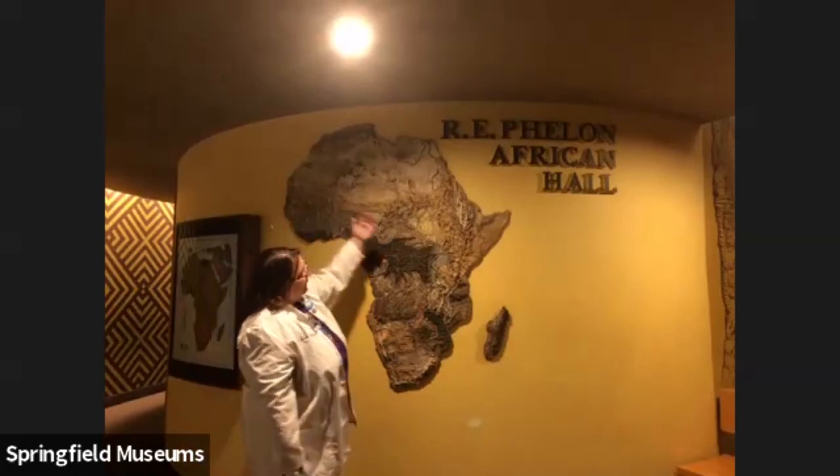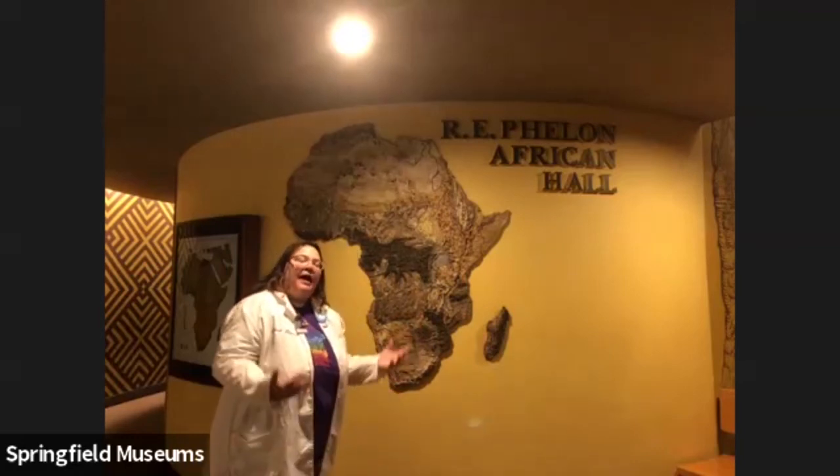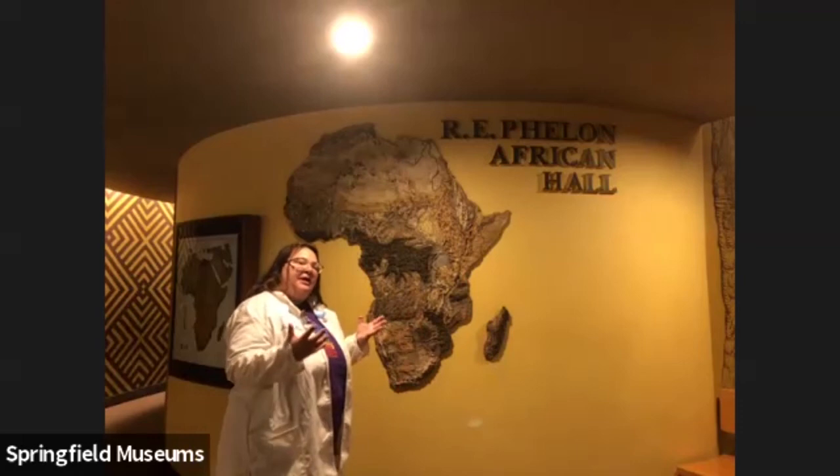So here we have this map of Africa. We have the main continent here and then I wonder if you can guess what this island here is called. If you don't remember, I'll give you a hint — there's a movie about this island that has a bunch of funny penguins in it. That's right, it's Madagascar. So let's take a look at this map and this art piece and talk a little bit more about the biomes of Africa.